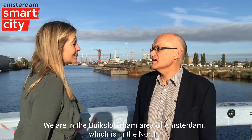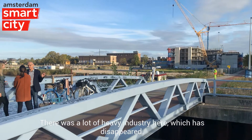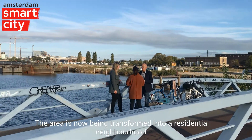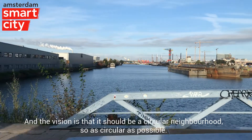We are in the Buikenslooterham area of Amsterdam, which is in the north. It's an old brownfield area. There was a lot of heavy industry here, which has disappeared. The area is now being transformed into a residential neighborhood, and the vision is that it should be a circular residential neighborhood, so as circular as possible.